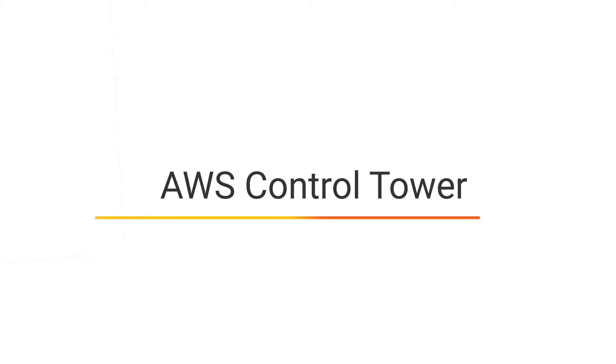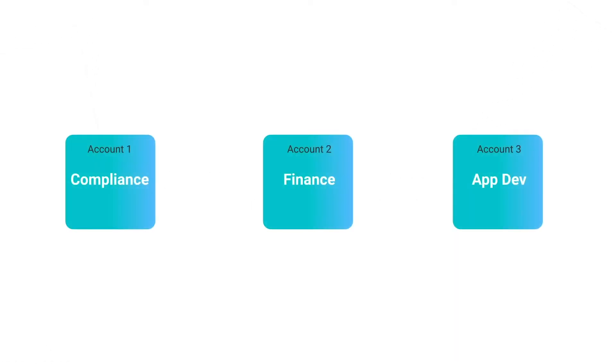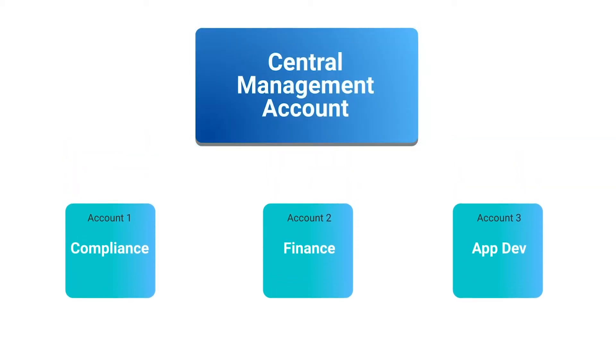AWS Control Tower is a new solution designed to help you implement a multi-account strategy. It automates the setup of multi-account architecture, including a central management account and child accounts that inherit controls from the management account.